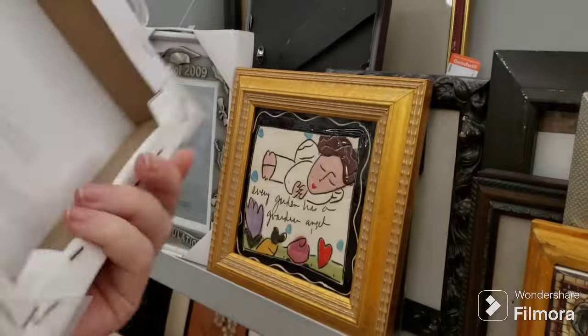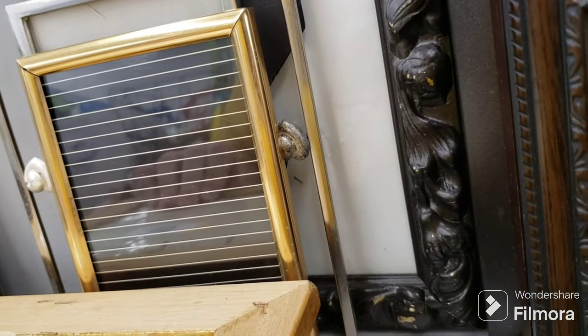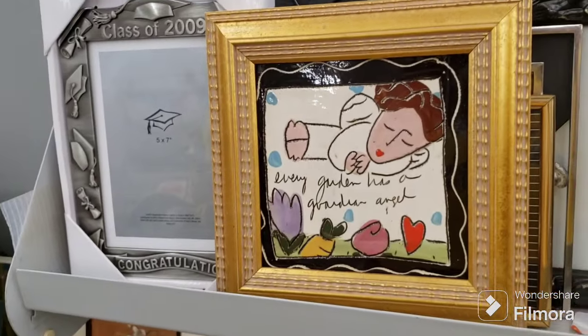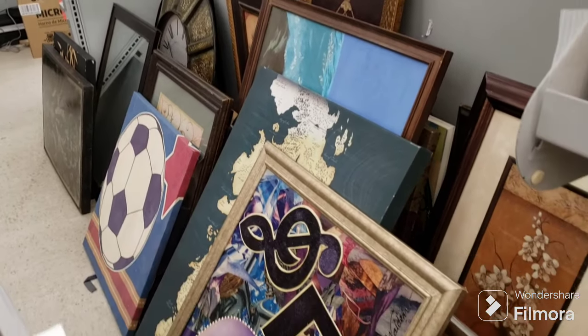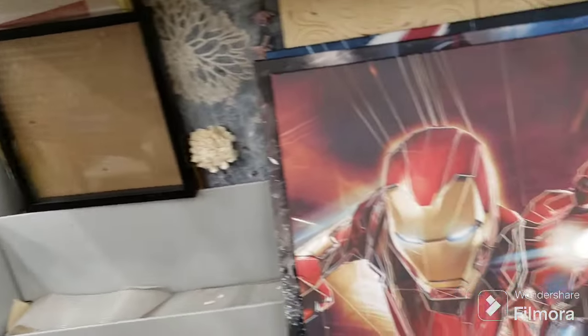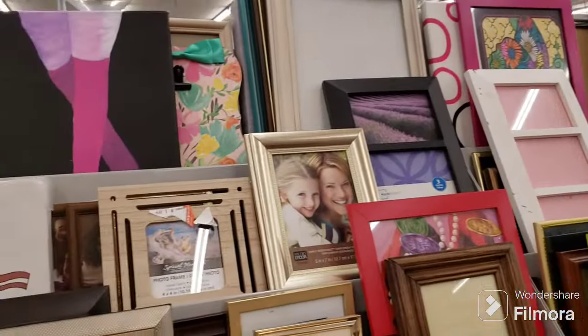You Had Me at Bacon - $2.09 for that - that is really cute! Every Garden Has a Garden Angel - that's been here a long time, still here. It is signed by the artist - I showed this months ago, they must have brought stuff back from the back. More big art, we have a Game of Thrones map too. That's about it for the art - there's not much little stuff, it's just covered in big stuff. Oh, look at the hamper - vintage hamper!